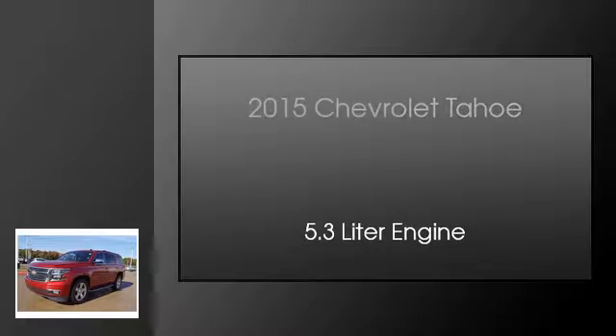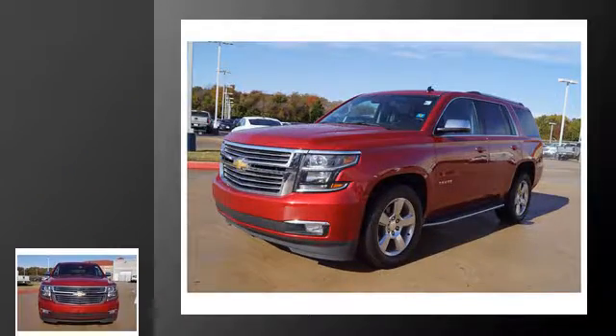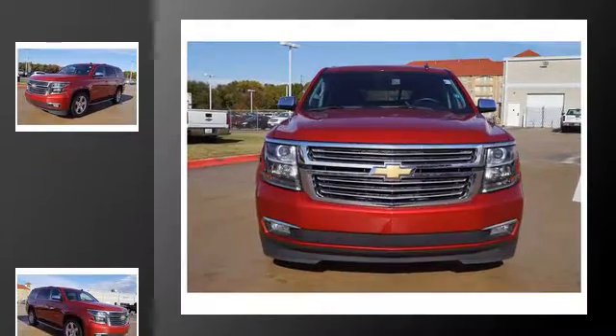This is a 2015 Chevrolet Tahoe. This SUV has an automatic transmission and a 5.3 liter engine.